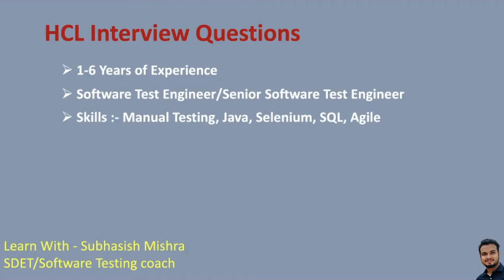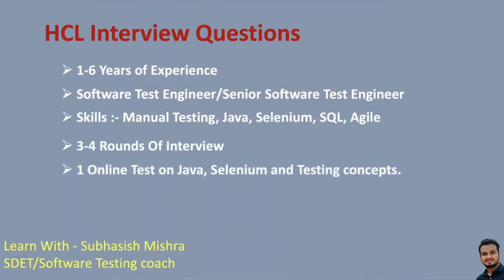If you are going to HCL for an interview for software test engineer or senior software test engineer role, there will be 3 to 4 rounds of interviews — sometimes 3, sometimes 4. The first round will be an online test based on Java, Selenium and testing concepts. This online test is not mandatory. For some people, the first round is directly technical.